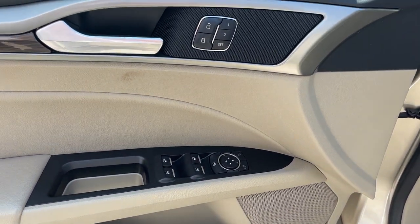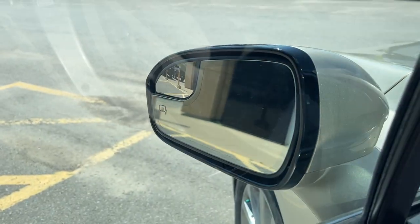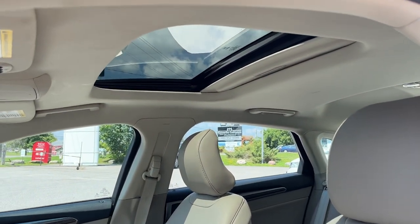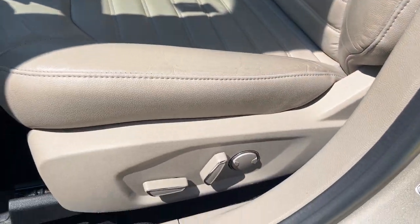On the door you have power windows and locks, but you also have driver's seat memory and power glass adjustable mirrors. The mirrors themselves are heated. You have automatic headlights and really comfortable driver and passenger seats, plus a power moonroof with a sliding shade.